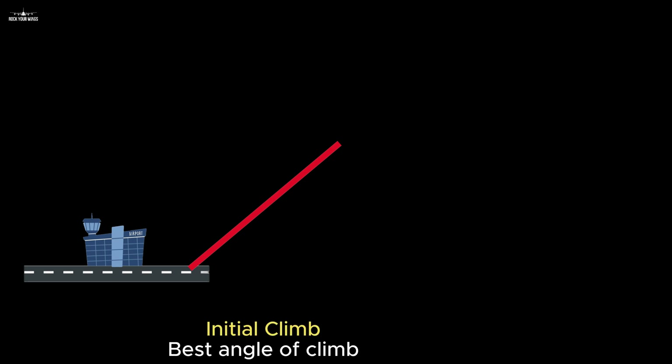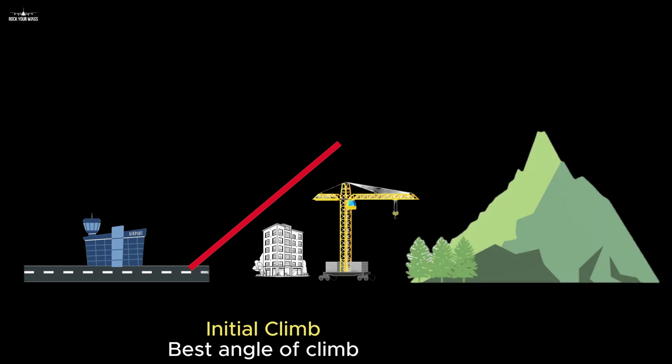During takeoff and climb, we define two distinct sequences. The first sequence, just after takeoff, is called the initial climb. Its unique goal is to avoid ground or terrain collision. During this phase, the plane will maintain a low speed but will guarantee to gain the maximum altitude in the shortest ground distance possible. This is the best angle of climb.